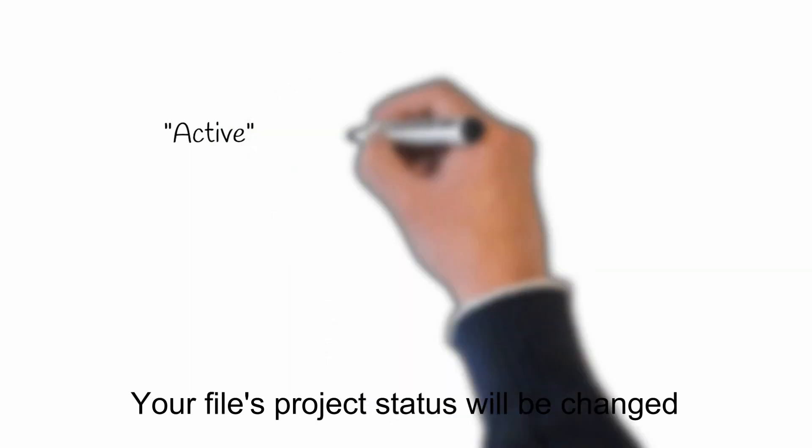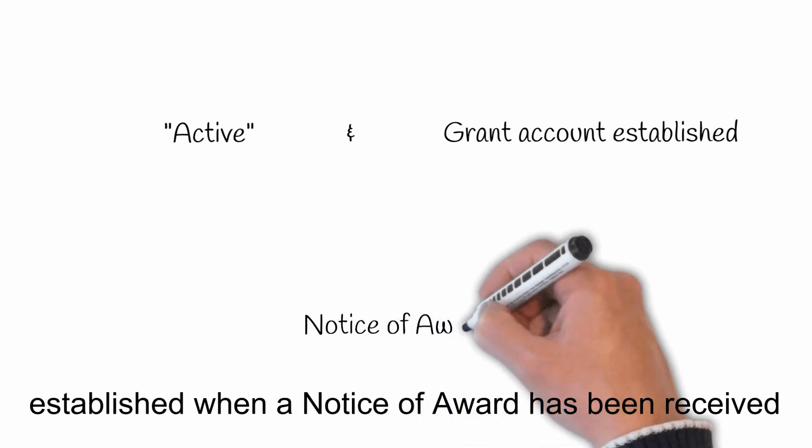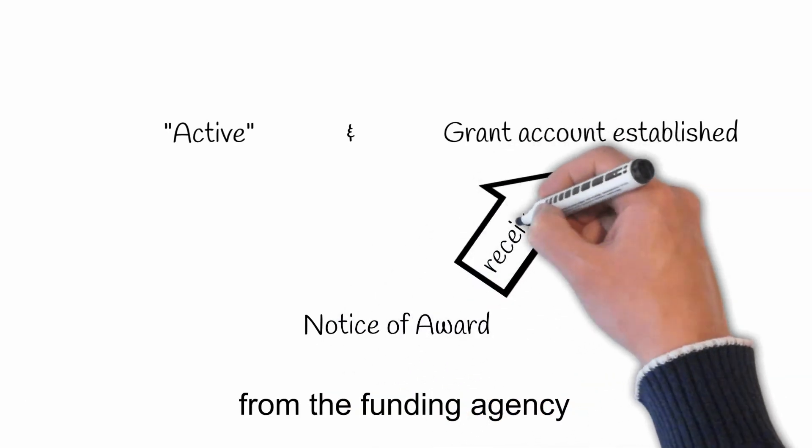Your file's project status will be changed to Active, and a grant account will only be established when a Notice of Award has been received from the funding agency.